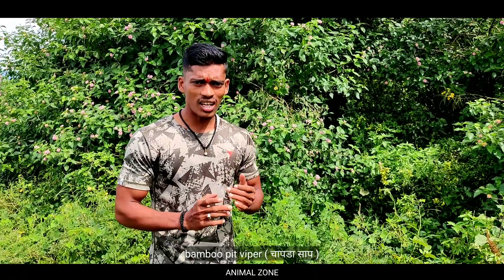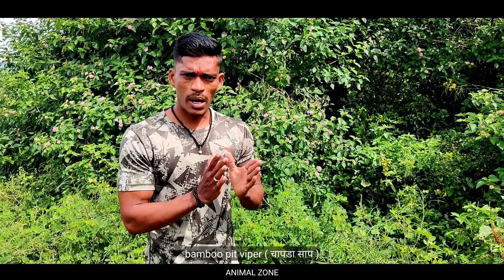Hello everyone, I am on the YouTube channel of Animal Zone. Today I am bringing you a call about the Bamboo Pit Viper.